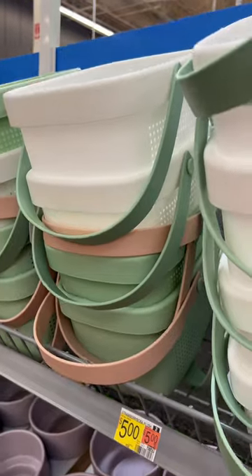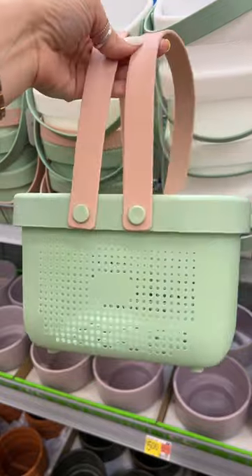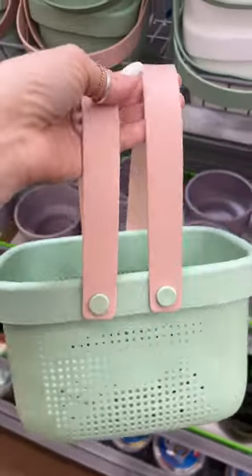Four modern hooks for $3 was such a good price. These little baskets are so cute — we love the colors of them. They have all the holes so they can drain; they're meant to be cleaning caddies, but they're super versatile.